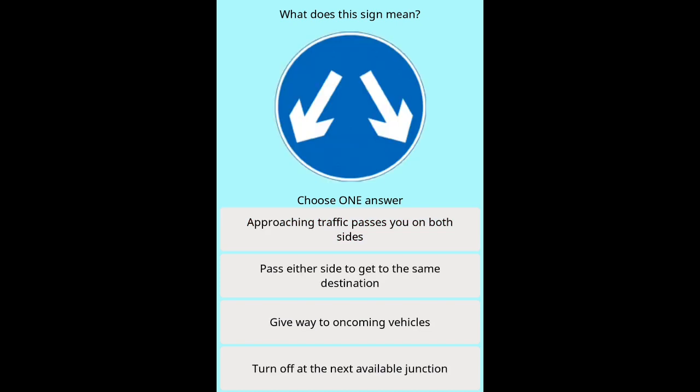Question 10: What does this sign mean? Options: Approaching traffic passes you on both sides. Pass either side to get to the same destination. Give way to oncoming vehicles. Turn off at the next available junction.